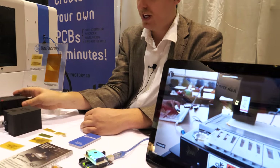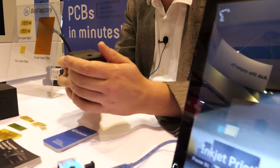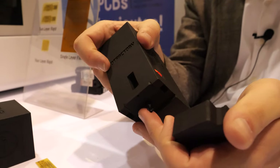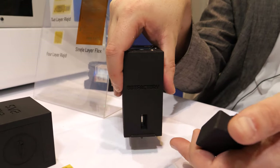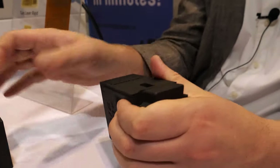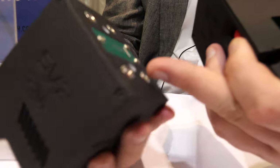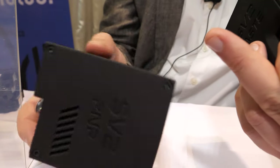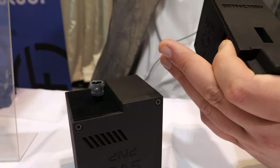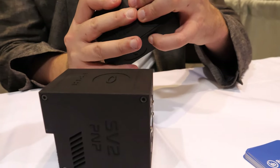We also have separate heads for dispensing and pick-and-placing components. Each head can be hot-swapped and removed in the process. For dispensing, there's a dispensing tip here and we can dispense solder paste or conductive glue on all the pads. Then we have a pick-and-place head which you can swap out — there are magnets and a connector to hold the whole system in place — and we have a setup for holding components and chips and a camera for recognizing the center of each component so we can place them correctly.